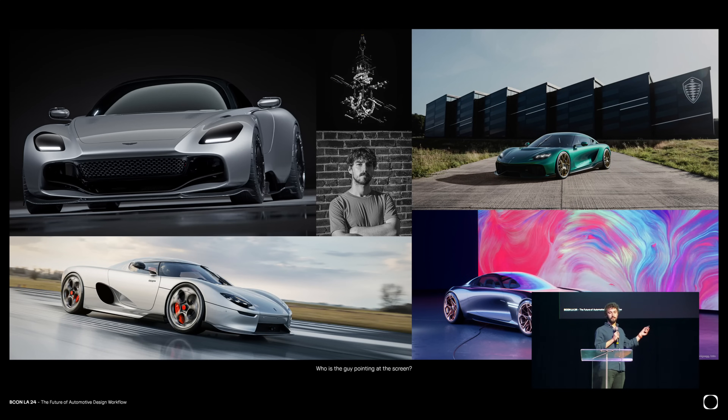Quickly about me — I'm a Blender user since 14 years now. I'm a digital designer in automotive design, mainly on the modeling side. It's actually not my first presentation here; I did one in 2019. I was still a student then.